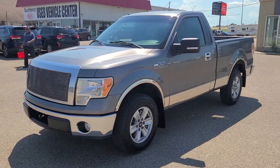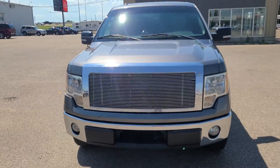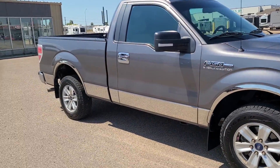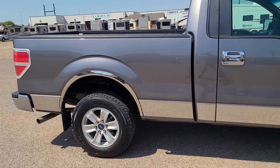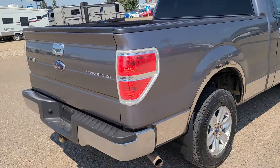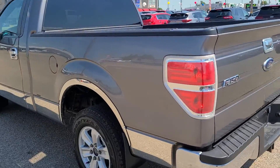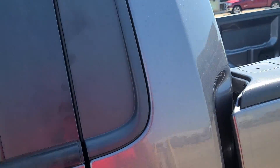Hey everybody, Curtis Wells of Southland Kia here. This is our brand new 2010 F-150 XLT Sterling Edition regular cab, rear-wheel drive. So fresh trade — this vehicle is in gorgeous shape. It went through our shop and didn't need a thing except for a windshield, which we're going to get done for you. Beautiful chrome moldings on this thing.